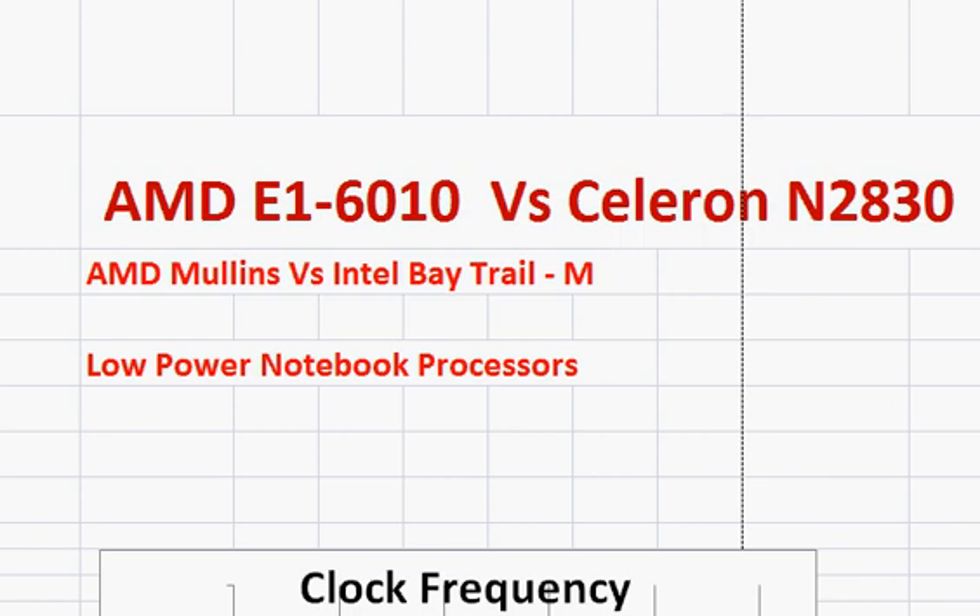We will be comparing AMD's E1-6010 with Intel Celeron N2830. Both of them are entry-level, low-performance notebook processors.